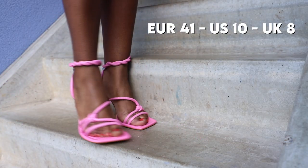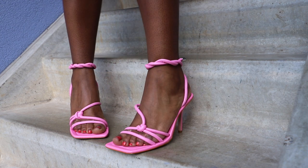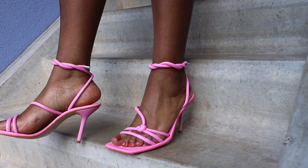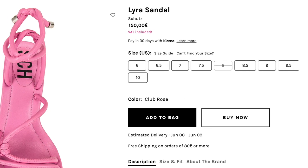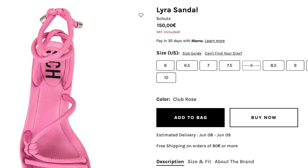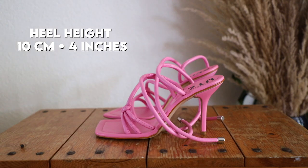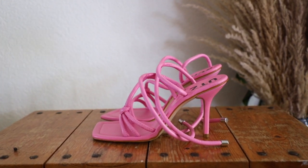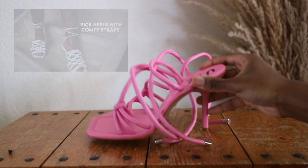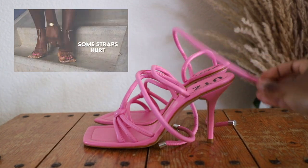I bought a US size 10. Schutz also offer half sizes, but they don't offer wide fit sizes, which makes me a bit nervous because wide fit options are so necessary nowadays. Other sizes go as low as a US size 5 and up to a size 11. The stiletto is 10cm high. The straps are rounded, which makes me a bit anxious because rounded straps can eventually hurt. If you want to know more about straps, you have to watch my last video on proper strap placement in heels because it really does matter.